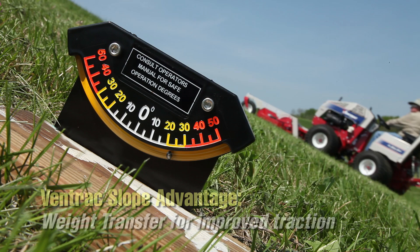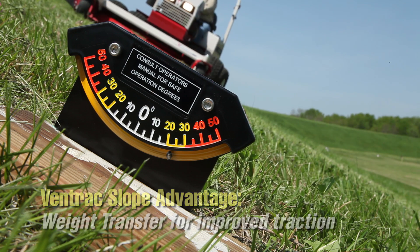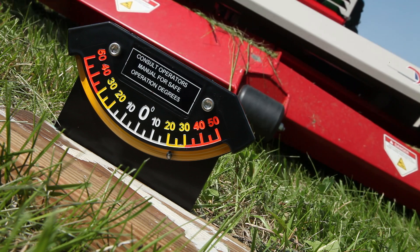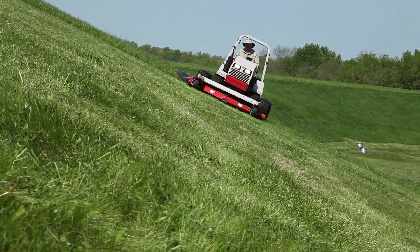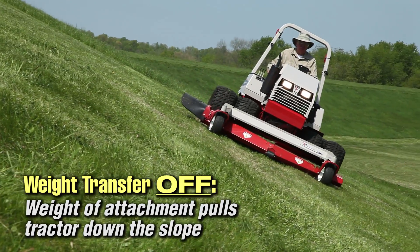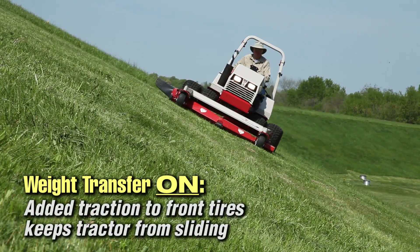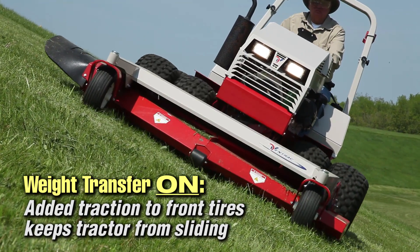For anything more than 15 degrees slope, you need to have weight transfer engaged. What it does is give extra traction to the tractor for both pulling and braking — and most importantly, steering — by taking some of the attachment weight from the front and putting it on the front tires of the tractor, giving it greater steering stability, especially on side slopes.